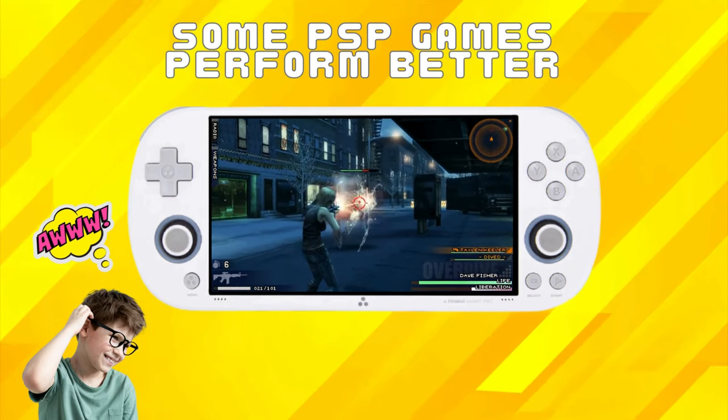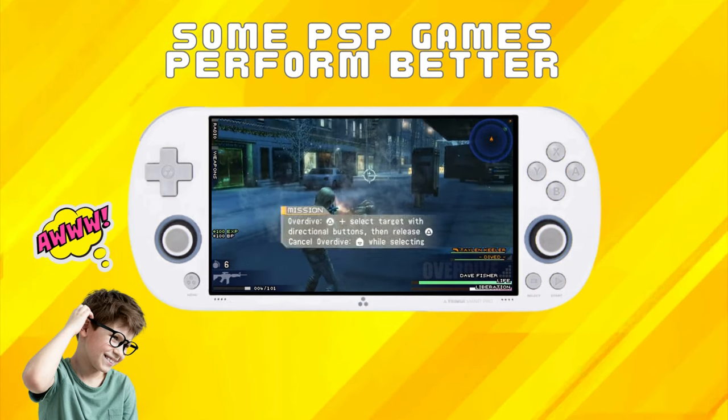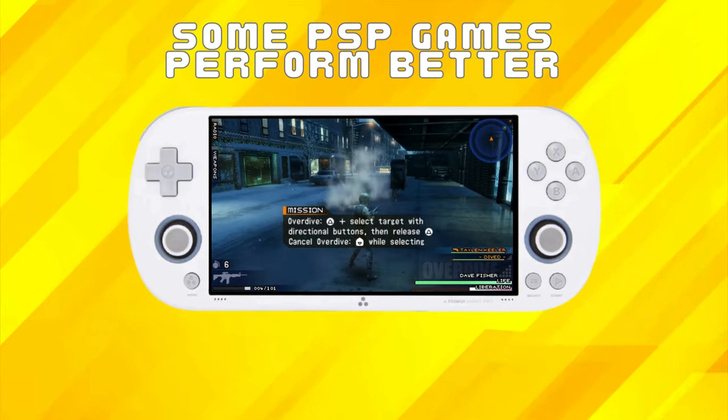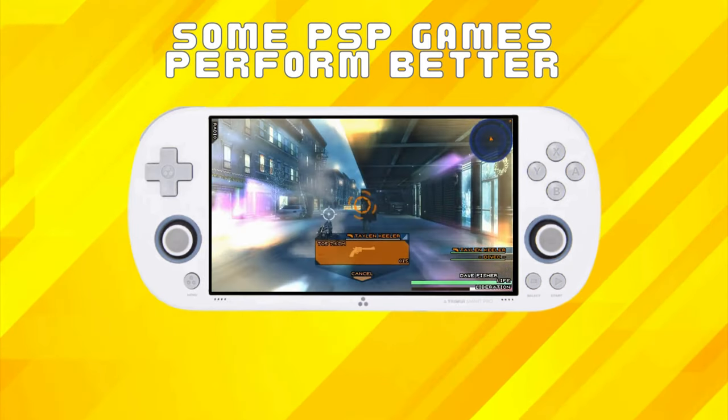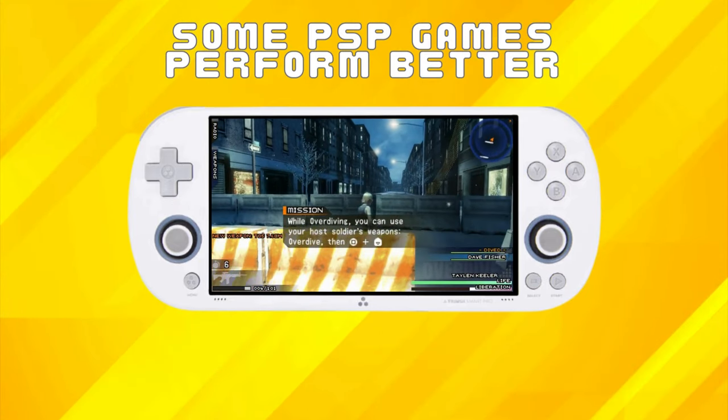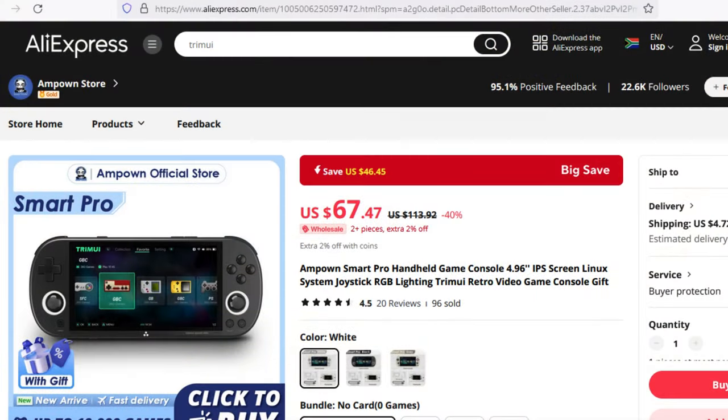Some PSP games may still run at 30 fps, falling short of the ideal 60 fps frame rate. Despite this, early indications are that Vulkan support has enhanced the overall emulation experience on the Trimui iSmart Pro. Seeing that this unit can be found on AliExpress for between $60 to $80, the firmware update makes it all the more enticing, even if it only offers a slight performance increase.